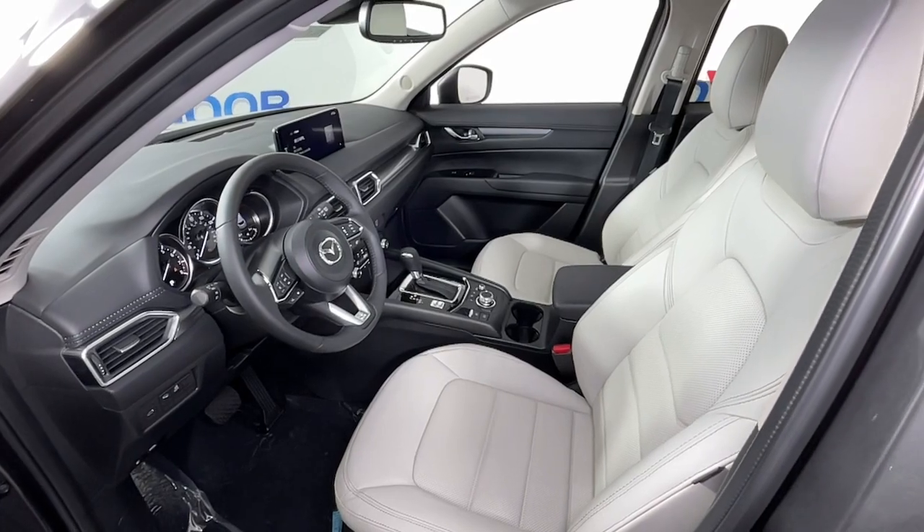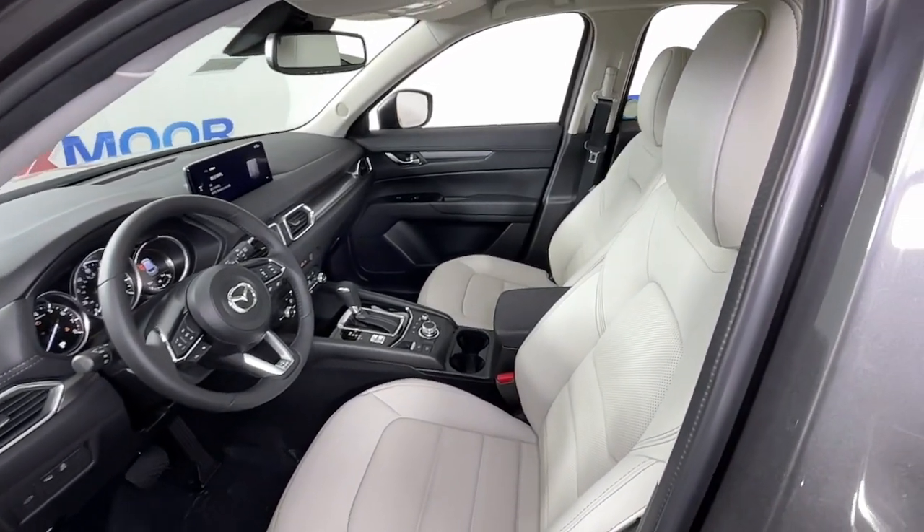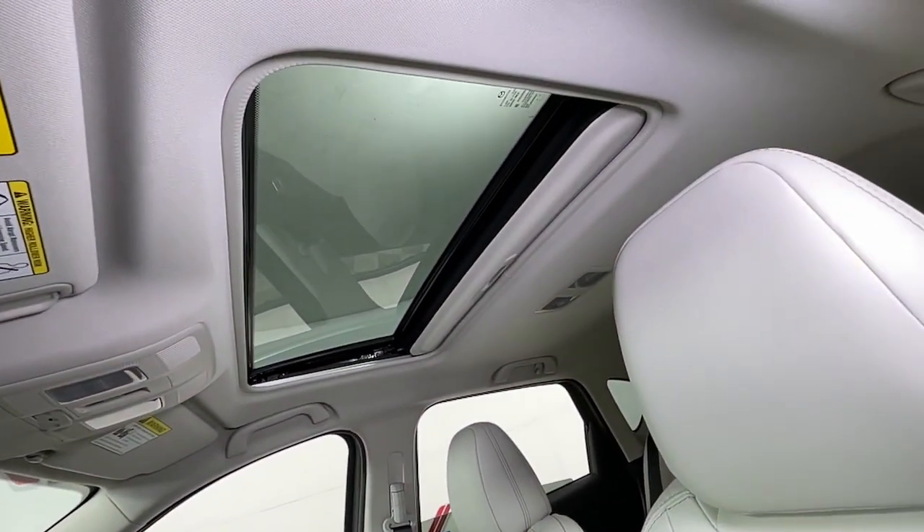The following are some of this vehicle's highlighted options: Apple CarPlay and/or Android Auto, keyless entry, and sunroof/moonroof.